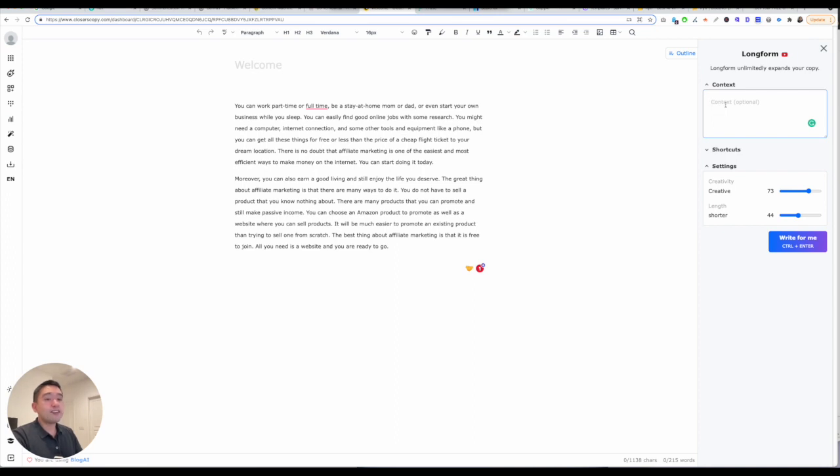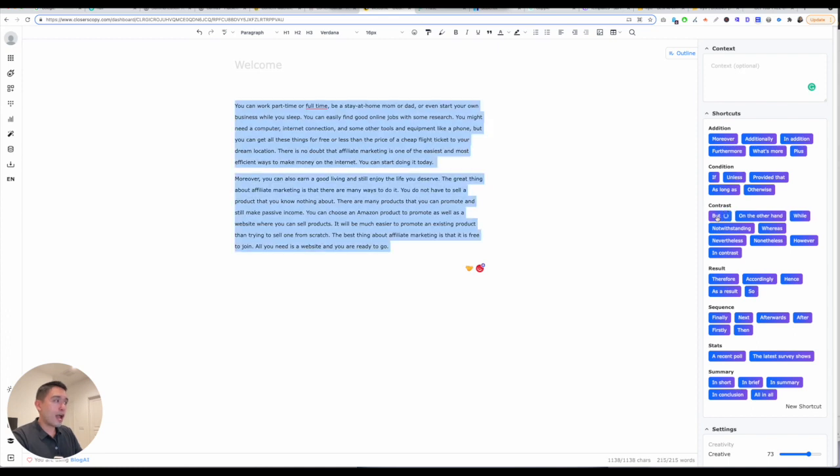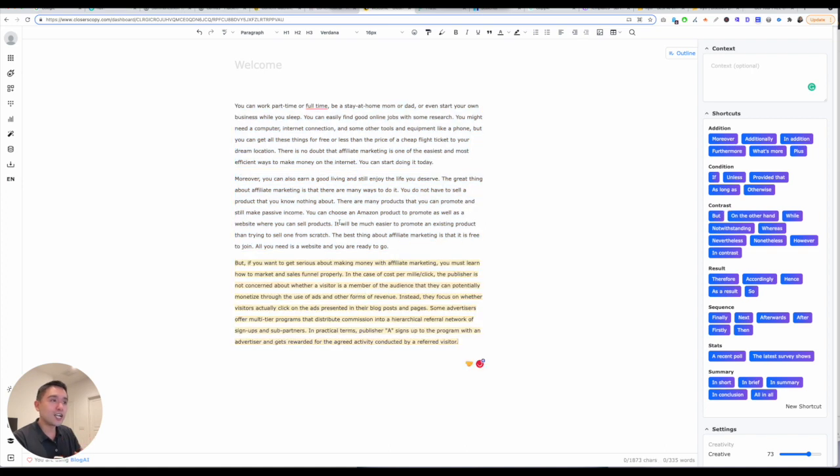I really like the shortcuts here. For example, you wrote this paragraph or had the AI write this paragraph — you can have moreover, but, contrast. Say for example you want a paragraph that contrasts with the first paragraph. If you click on that, just let it load, and then it'll write a paragraph contrasting what you originally wrote. Really, really cool results.